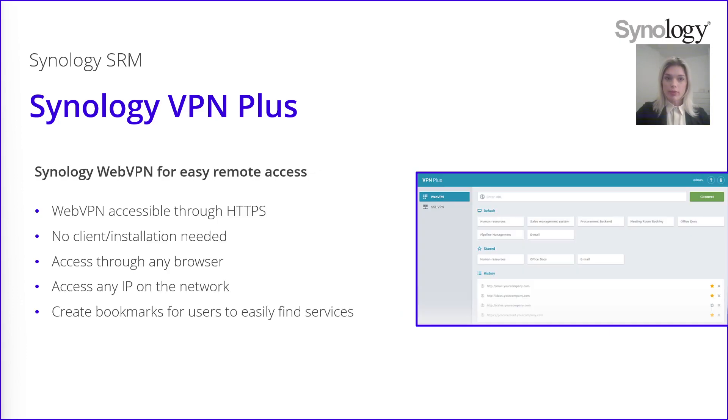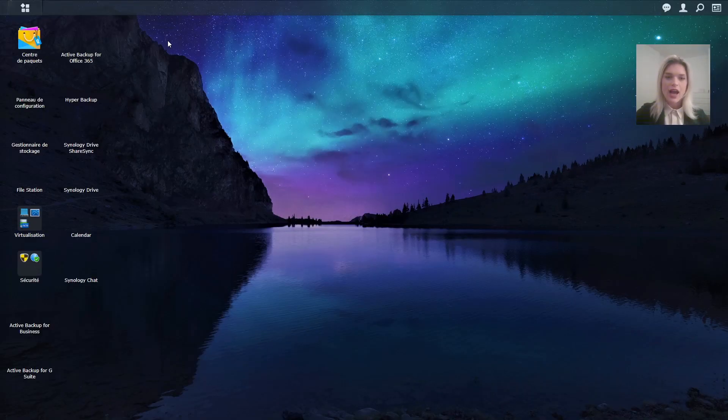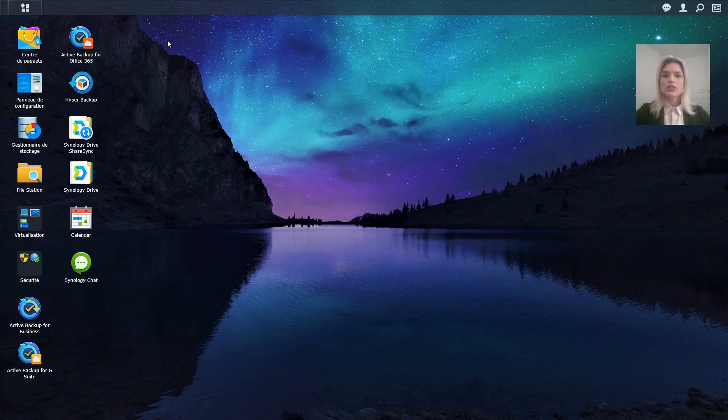Let's start with Synology WebVPN. It is designed for easy remote access for all your employees through the web browser — the advantage is that you don't need to install anything, you just open this VPN in the browser page, and from this page you can access any IP of the network. You can also create bookmarks for your users to help them find services easily. Here is a quick demo: I'm on the WebVPN page, I want to access my NAS, I enter the IP address of my device, and it redirects me automatically to my NAS located in the office. So just by typing the IP of the NAS, I can access my Synology NAS remotely.